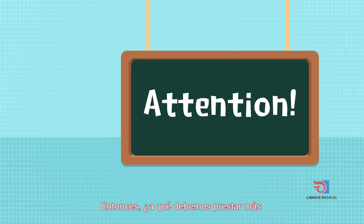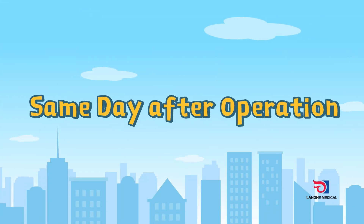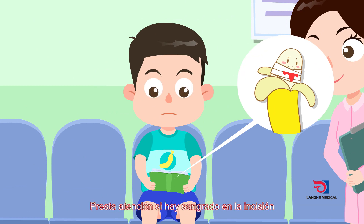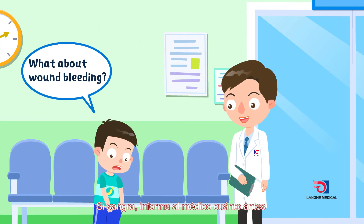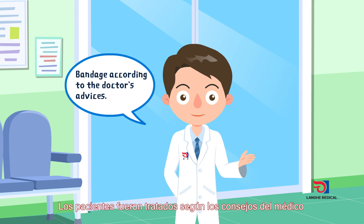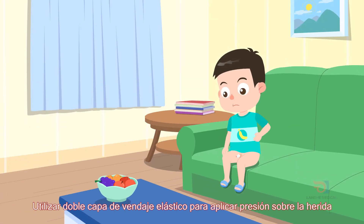So what should we pay attention to in postoperative care? Stay in hospital for observation within 30 minutes after the operation. Pay attention to whether there is bleeding in the incision and inform the doctor in time if there is bleeding. After the operation, patients should be treated according to the doctor's advice.